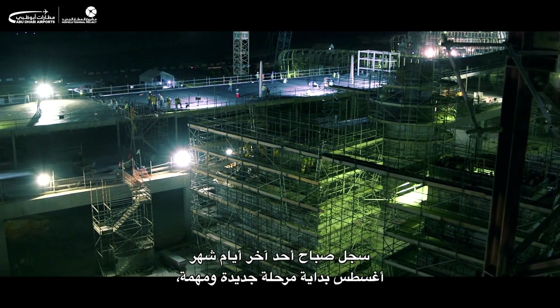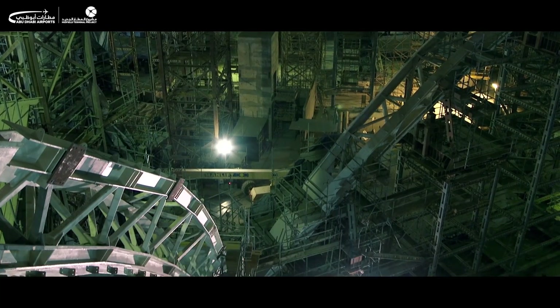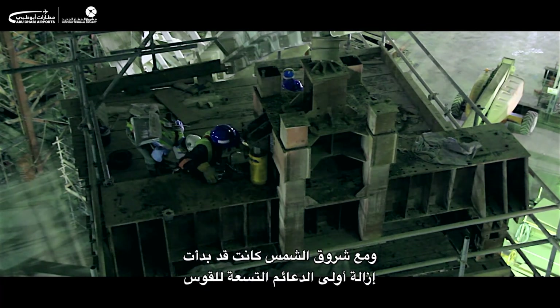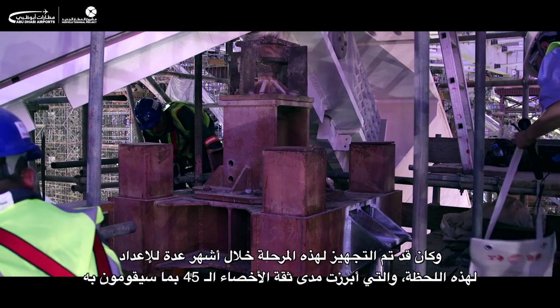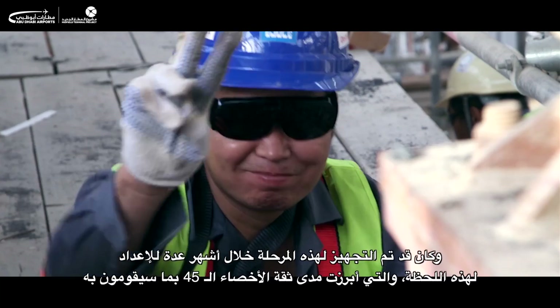Early one morning in late August, the final stages of a monumental milestone began: the depropping of the central arch of the midfield terminal roof. As the sun rose, the first of the nine deprops got underway. Months of preparation and testing had gone into the culmination of this moment, and confidence among the 45 deprop specialists was unshakable.